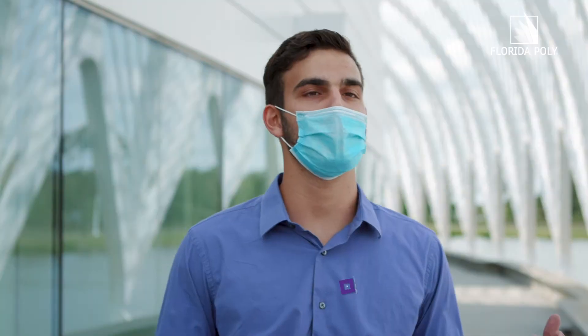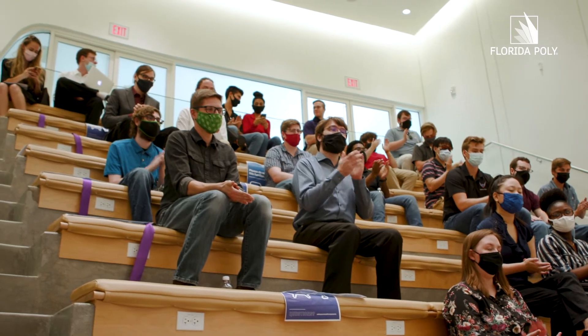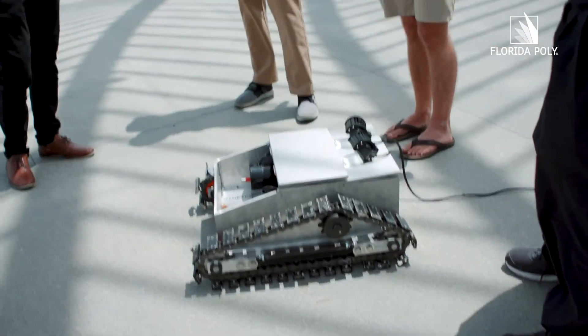Each team was instructed to give a four-minute pitch describing the process they went through, what problem they're solving, and basically just talk about what their company sponsor or their school sponsor wanted from their project. Then they showed their results, and there were some really impressive things here today.